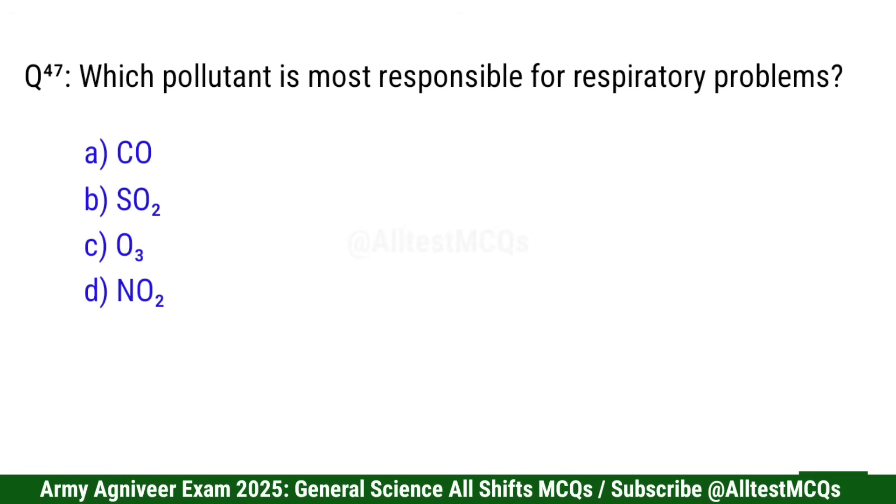Question 48: Which pollutant is most responsible for respiratory problems? Right option is B: SO2.